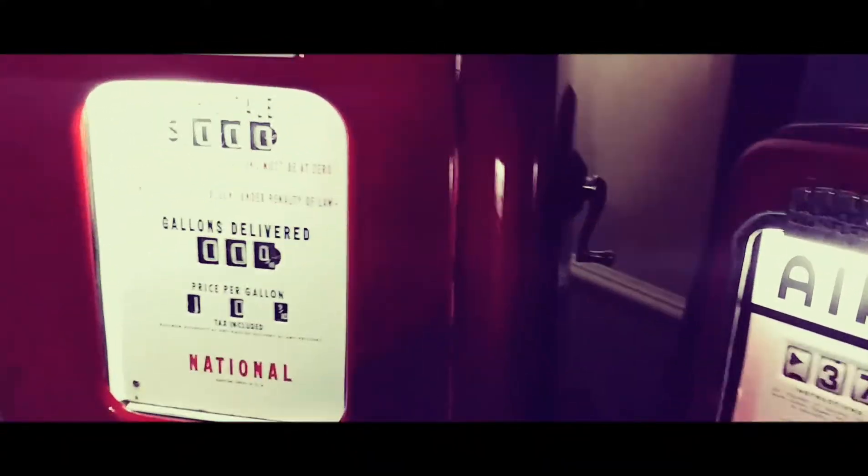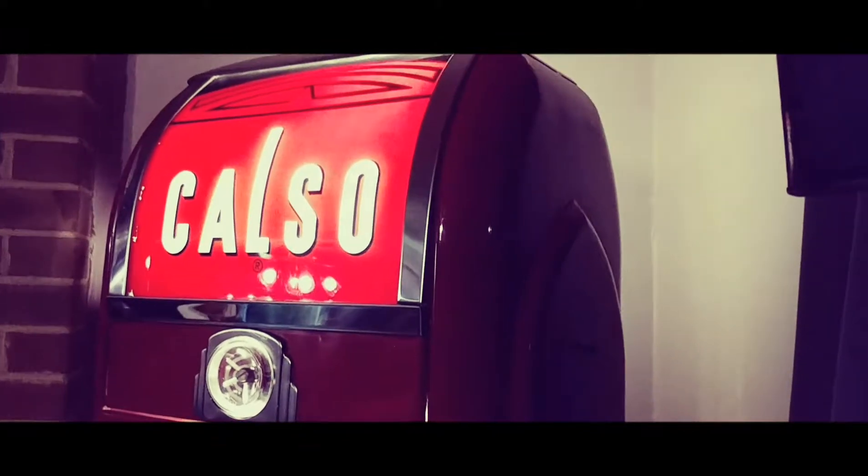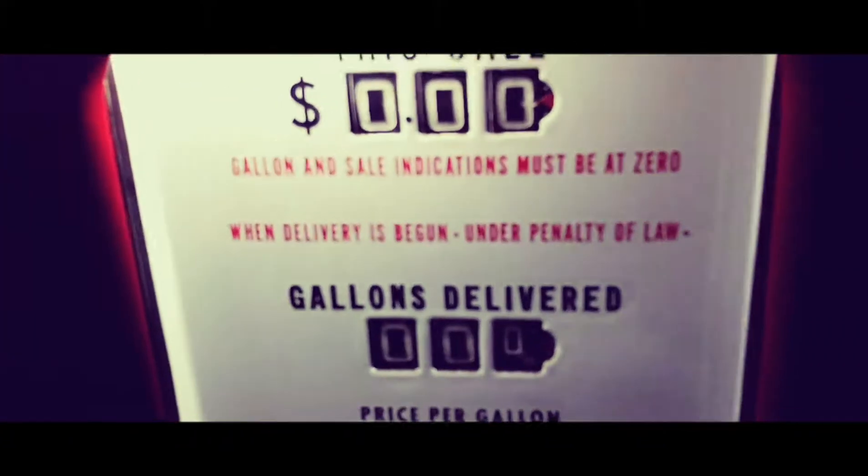It had a piece of chrome down at the very bottom. This pump has probably been painted, but all the rest of it is all original. Over here it has a door on the side of it with a keyhole, and a crank for when you need to reset the numbers back to zero.